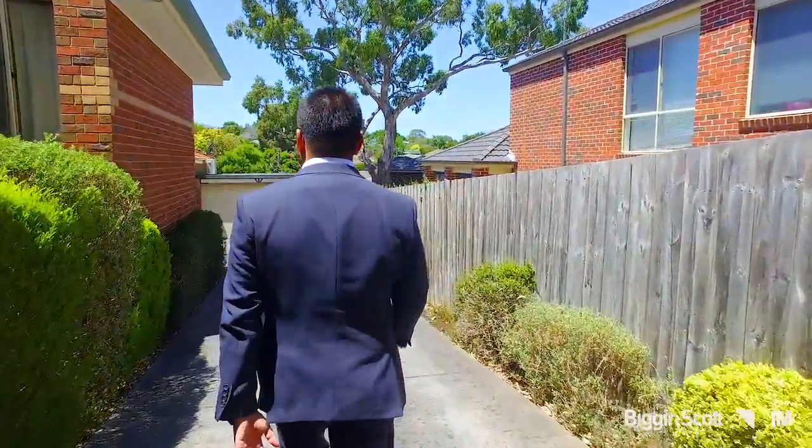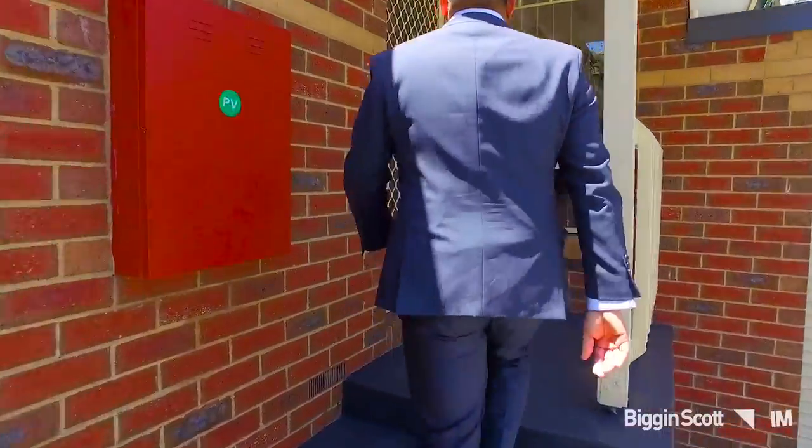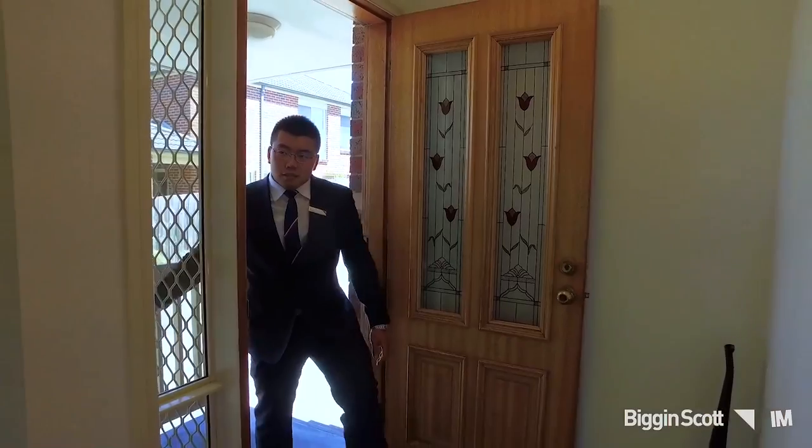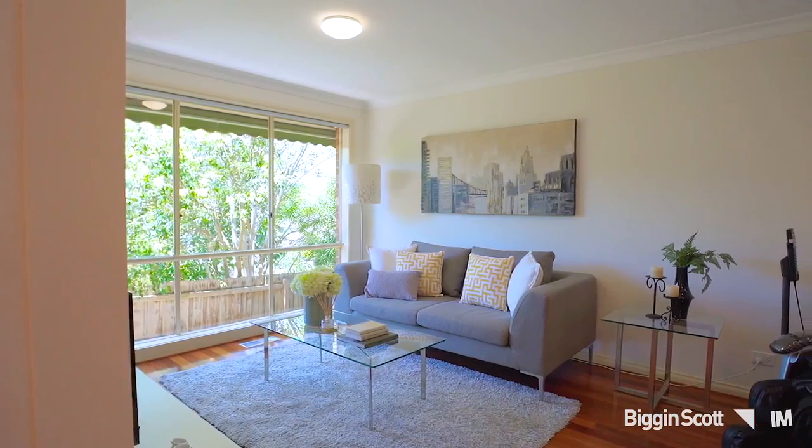Different to other units, this property has its own driveway, no common land, no owner corporation. As you enter, you will be impressed by the open plan design and the natural light flooding into this property.